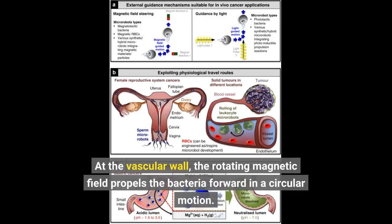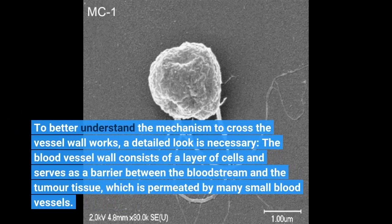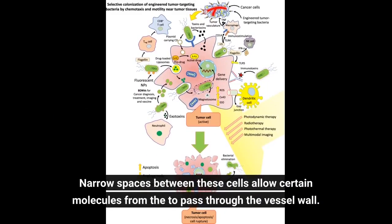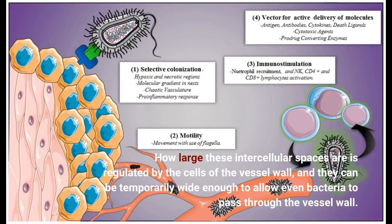At the vascular wall, the rotating magnetic field propels the bacteria forward in a circular motion. The blood vessel wall consists of a layer of cells and serves as a barrier between the bloodstream and the tumor tissue, which is permeated by many small blood vessels. Narrow spaces between these cells allow certain molecules to pass through the vessel wall. How large these intercellular spaces are is regulated by the cells of the vessel wall, and they can be temporarily wide enough to allow even bacteria to pass through.